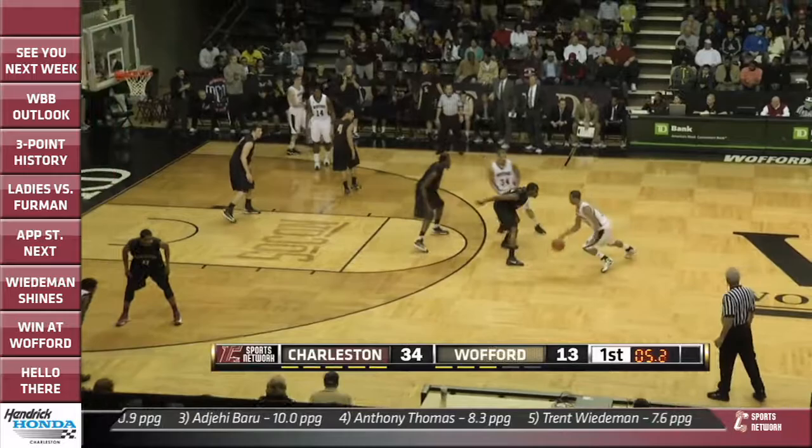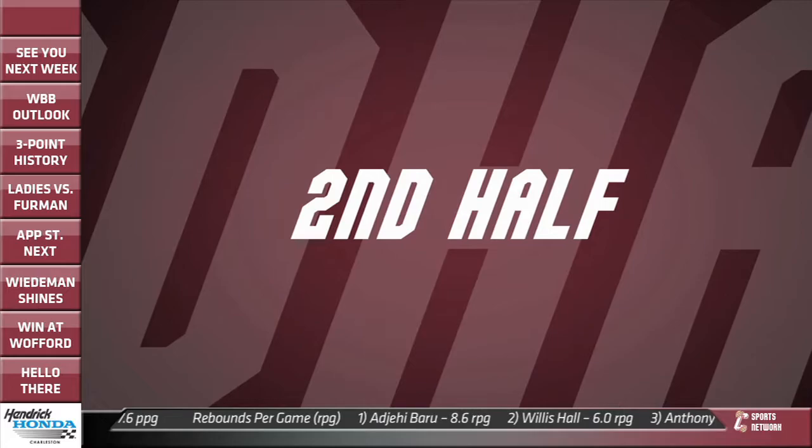And now from the offense to the defensive side — Trent Wiedemann. Get that out of here. Not tonight. College of Charleston with a 34-13 lead at the half.